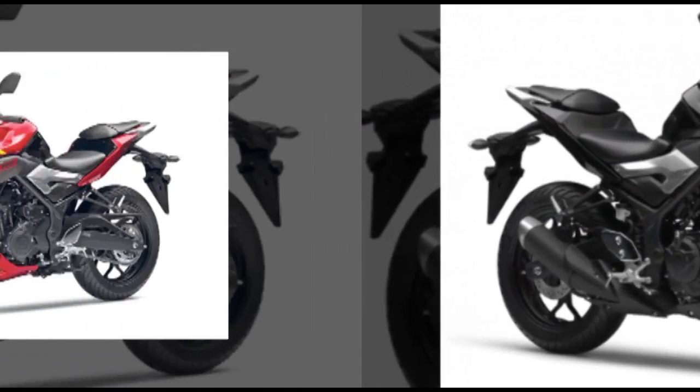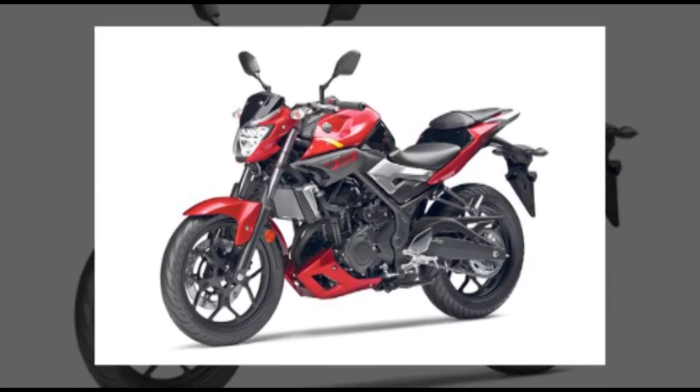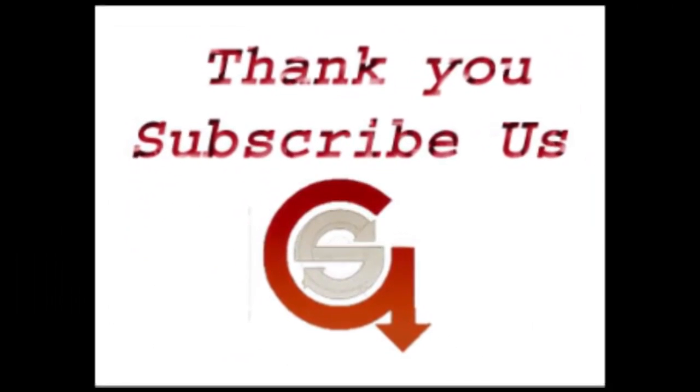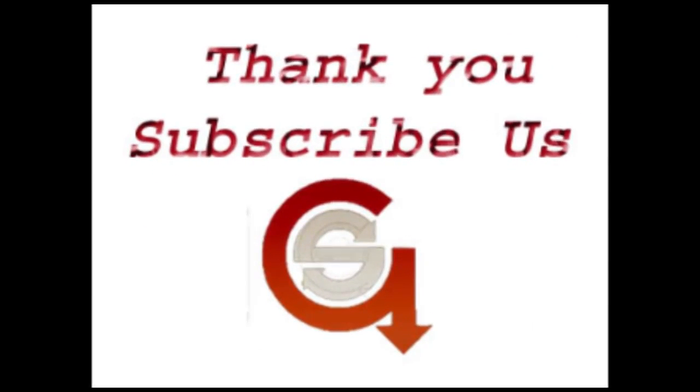The MAH-NT03 is available in 3 colors in the market: Matt Silver, Black Metallic, and Red Metallic. Thanks for watching this video. If you want more information like this, please subscribe. The MAH-NT03.